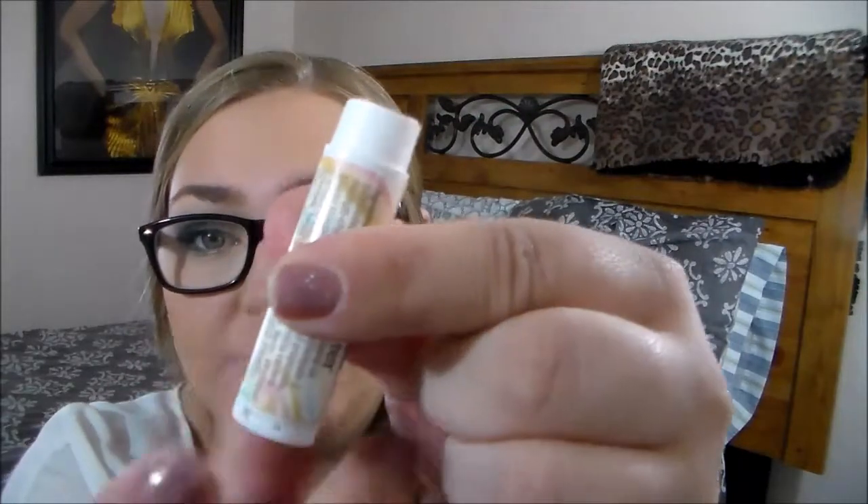Then I have the ChapStick in Cake Batter. I finished using this up — I go through ChapStick like nobody's business because I like my lips to be very moisturized. Even though you don't see me applying ChapStick in videos, I'm always applying it before I do my makeup. Cake Batter is the only flavor I ever use — I don't like the cherry or strawberry like most people. I find it at Walmart for one dollar and I think I finished up like two or three tubes.